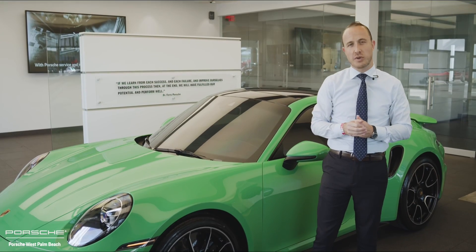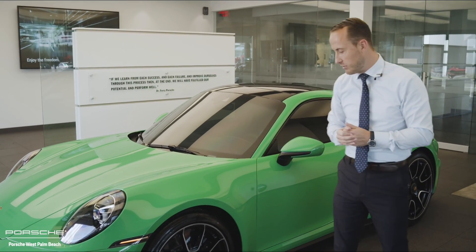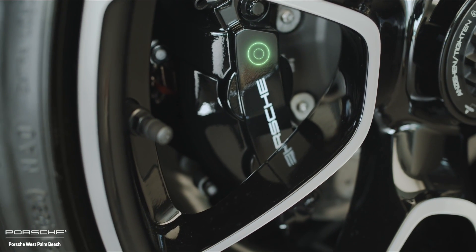Another Porsche Exclusive Manufacture feature is the brake calipers on this specific Porsche 911. Normally the Porsche carbon composite brake system would carry a yellow painted caliper. In this case, the Exclusive Manufacture program finishes the caliper in high gloss black.